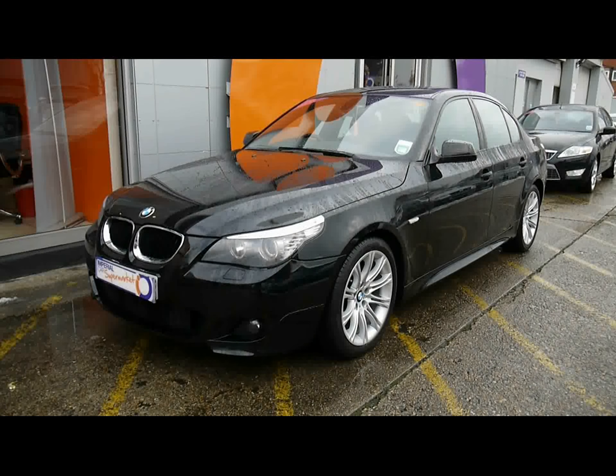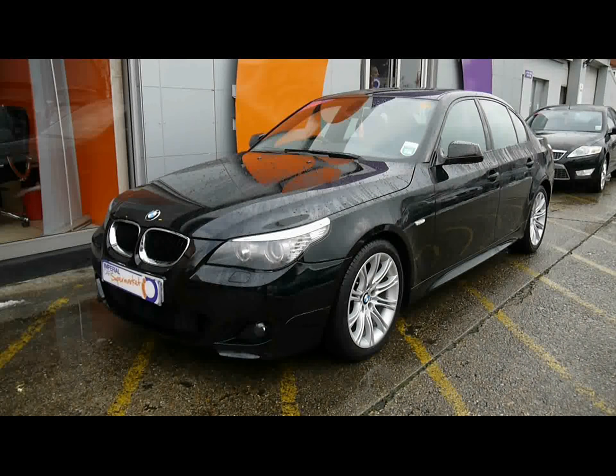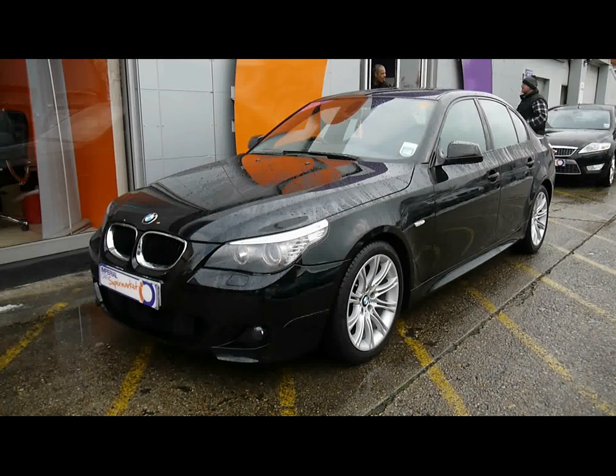Welcome to Imperial Cars. Today we have a 59 plate BMW 520D to show you — M Sport model, finished in black.